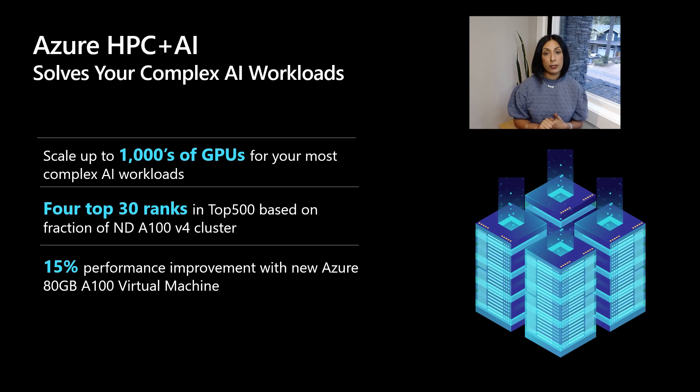Our unique investments in the GPU roadmap and our deep collaboration with NVIDIA allow us to have an AI platform that can scale for various complex needs of our customers — whether you are trying to train a small neural network or developing state-of-the-art NLP models. At large scale, when you are clustering together thousands of GPUs for AI training, you're really looking at an HPC problem. This is where our unique investments in InfiniBand allow us to have unparalleled performance for AI training workloads.